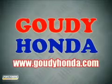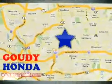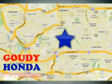Goudy Honda is one of the largest volume Honda dealers in the world. We're conveniently located at 1526 West Main Street in Alhambra, California.